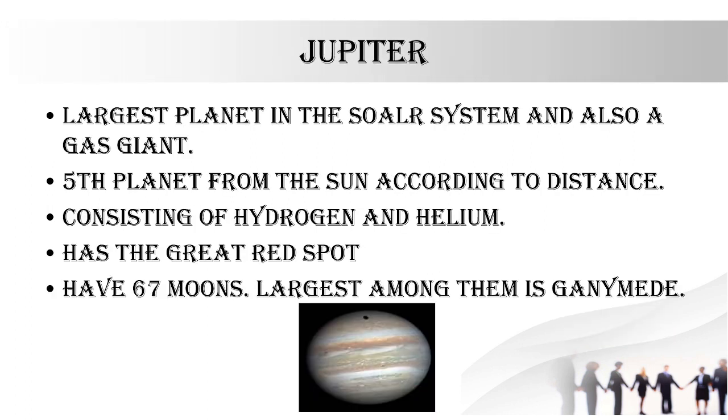The next largest planet is Jupiter. It is the largest planet in the solar system and is a gas giant — composed mostly of gas. It is the fifth planet from the sun according to distance and the first planet after the asteroid belt. It has the Great Red Spot and has 67 moons.